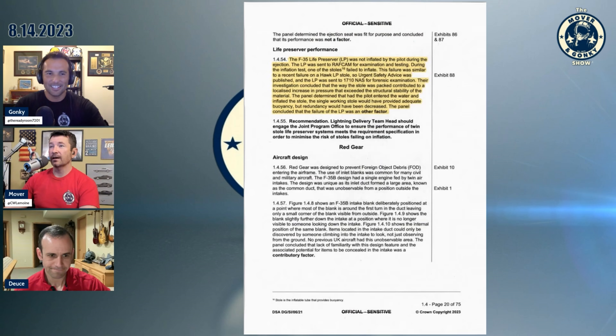Also, the LP life preserver was not inflated by the pilot during the ejection. It was sent to RAF Cranwell for examination and testing. During the inflation test, one of the stoles failed to inflate — the failure was similar to a recent failure on the Hawk.